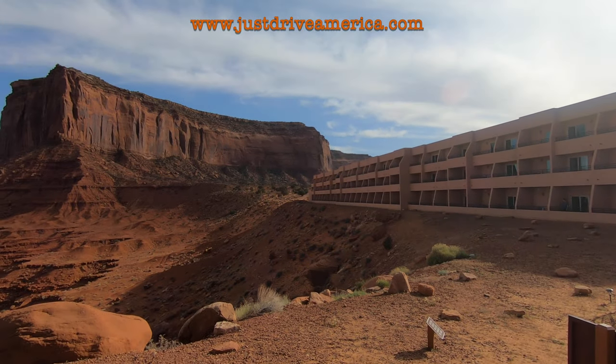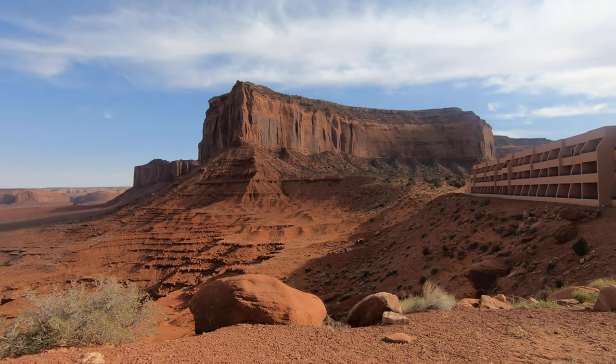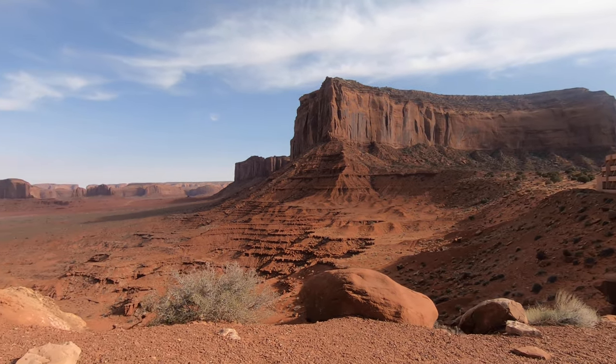This is the front of the hotel. We love the way it blends into the landscape. Every balcony faces this iconic view.